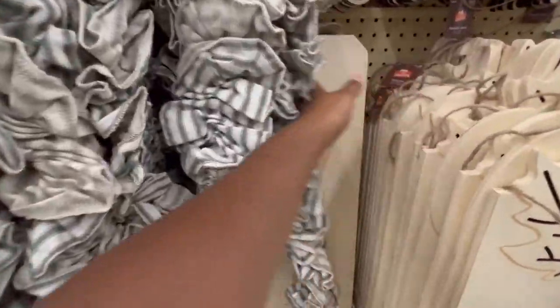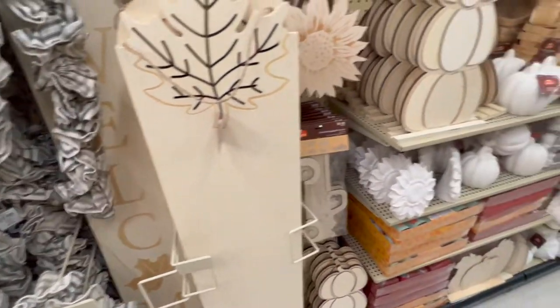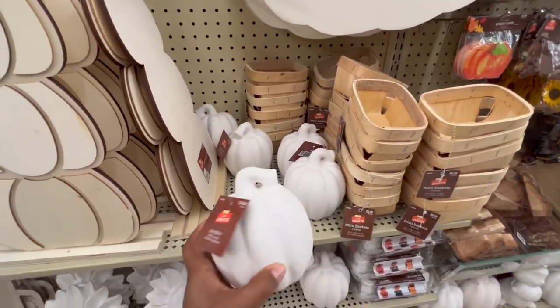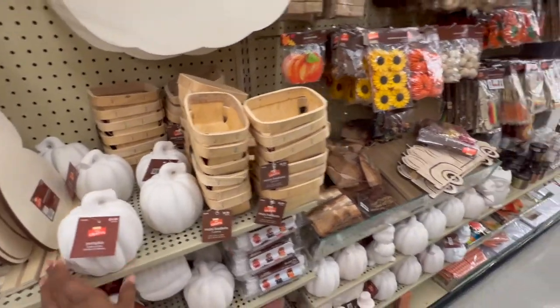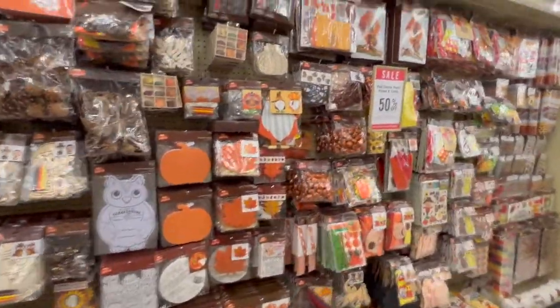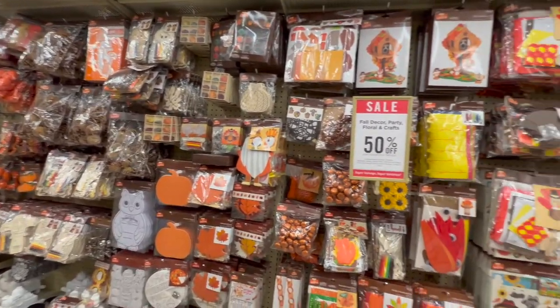This section is actually really cool for all of my crafters out there, or if you want to do a really fun fall project with your little one. Look at these little pumpkins — you can paint them, you can glitter them, you can do so many things. They have all these little craft projects and activities that you can do for the fall. I love it.